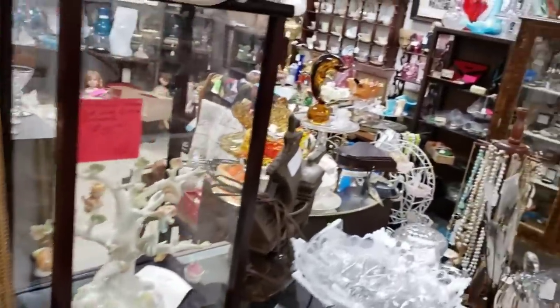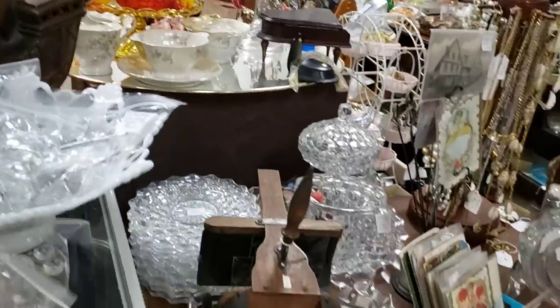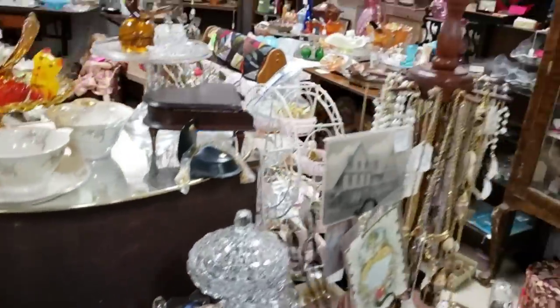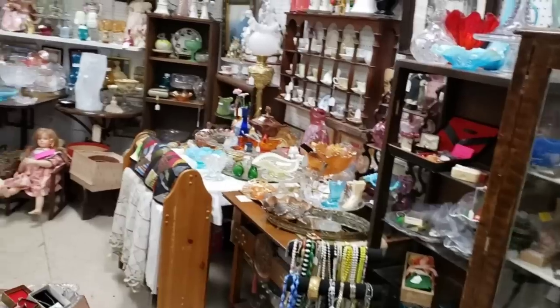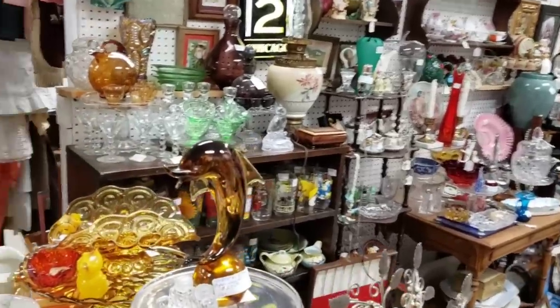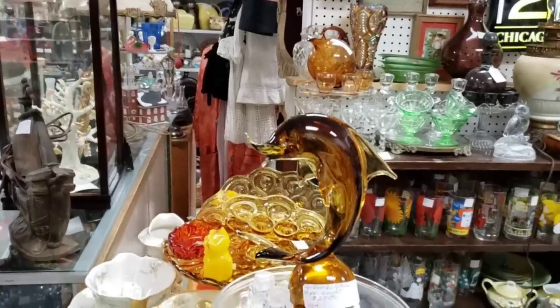This booth always has some phenomenal items in it. Check it out. Look at that — it was worth a shot. Look at that hammerhead dolphin bobbing away — kind of freaking me out a little bit.